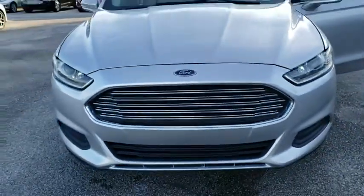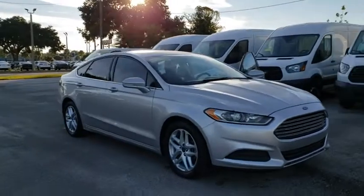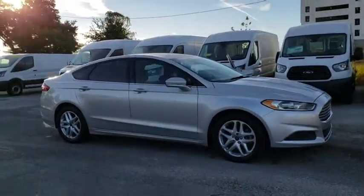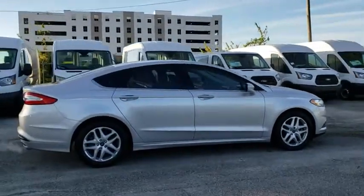The 2014 Ford Fusion. You can have both impressive power and great economy in a Fusion. This vehicle has less than 130,000 miles. Here are some of this vehicle's great options.